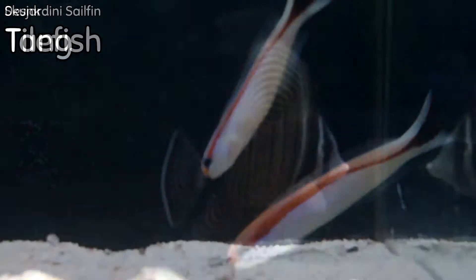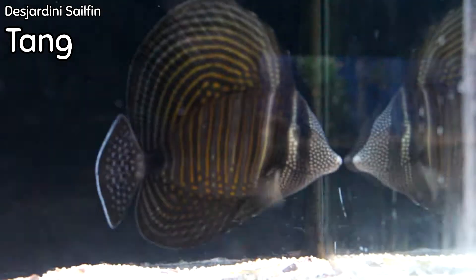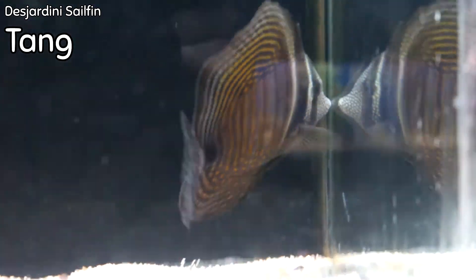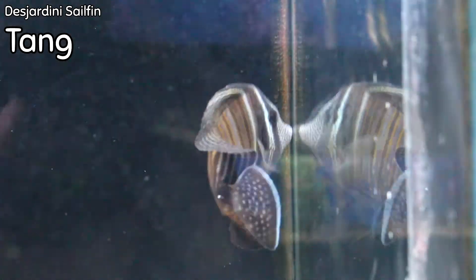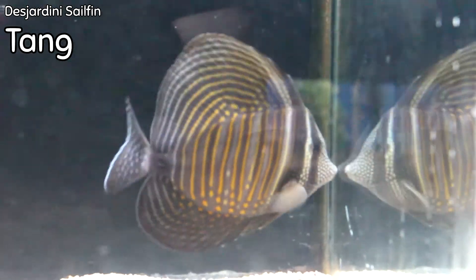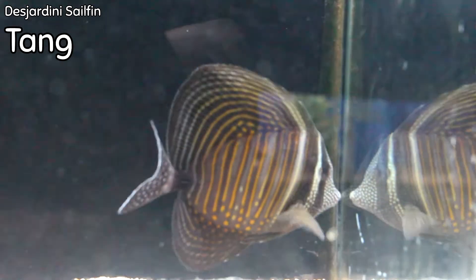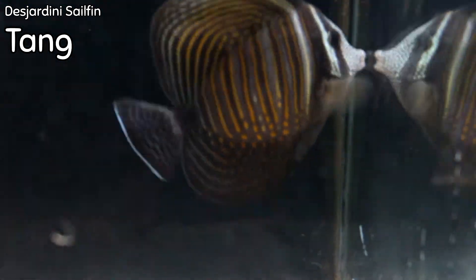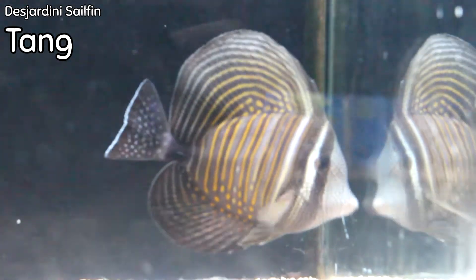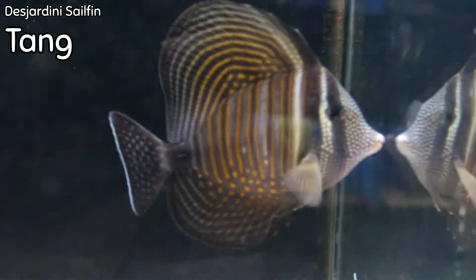This is one of the prettiest Desjardini sailfin tangs I've ever gotten in the store, and it is a great size — bigger than the size of my entire hand with fingers spread all the way out. You can see all of his freckles, all of the color in his fins, all of the spots. His blue is even showing in his caudal fin and anal fin, which is pretty rare for them to be showing that at this age.